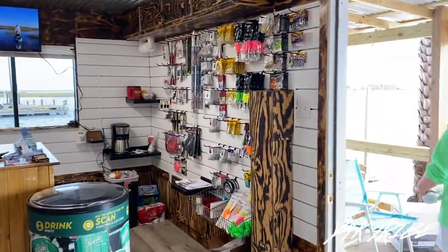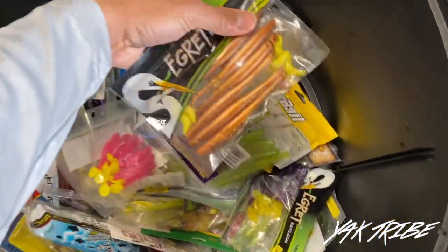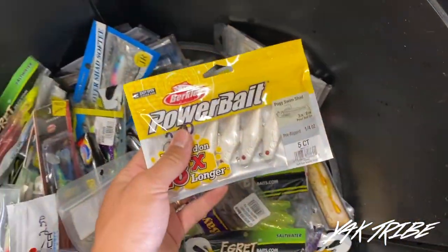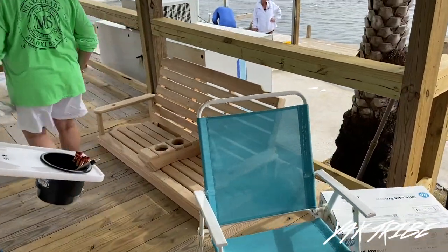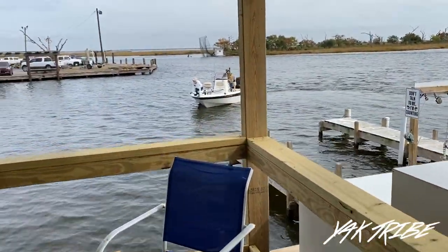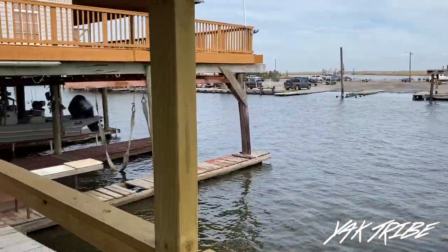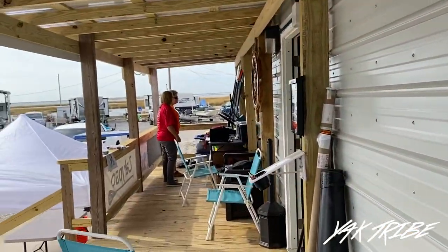This is the shop — first thing when you walk in, you can open up some baits, check out some discounted baits. They'll be installing a swing right over here, and right around the corner we got our bait — frozen shrimp. This place looks great.